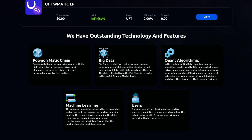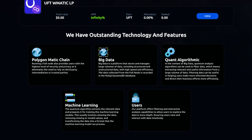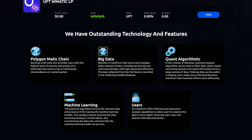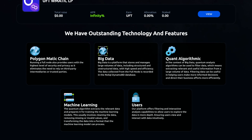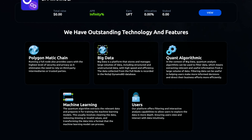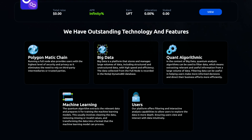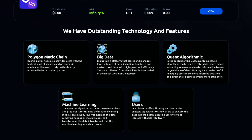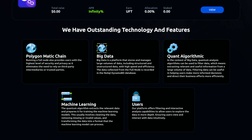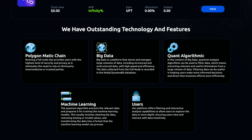What makes this project stand out is their outstanding technology and features. They're built on the Polygon MATIC chain. Running a full node provides users with the highest level of security and privacy, eliminating the need to rely on third-party intermediaries. Their Big Data platform stores and manages large volumes of data, including structured and unstructured data, with high speed and efficiency.